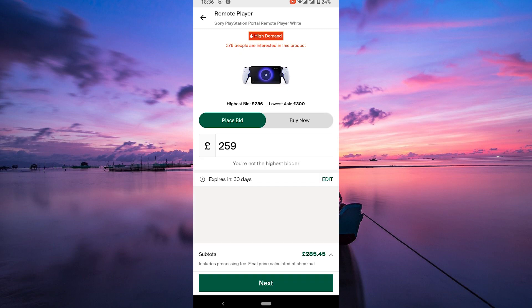Now sit tight and keep an eye on your bid. If a seller accepts your offer, congratulations — you're on your way to owning that coveted item. Remember, bids on StockX are binding, so make sure you're serious about purchasing the item at the price you've bid. And that's it.